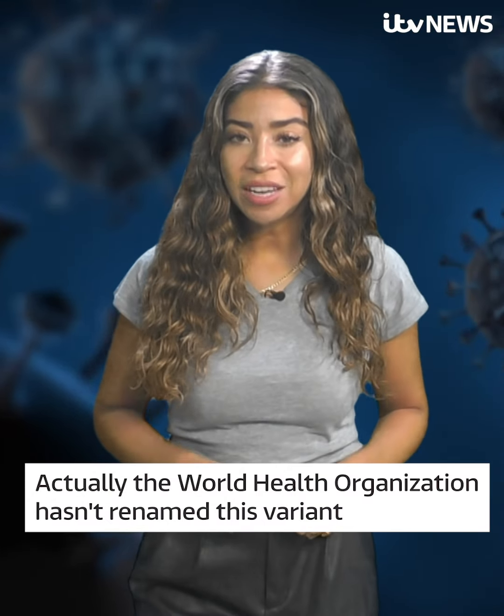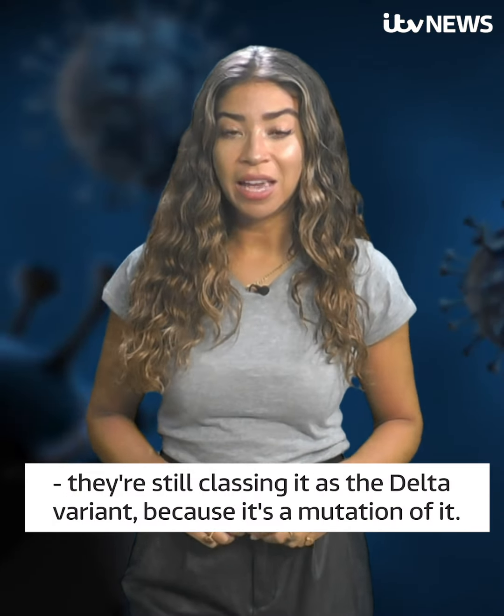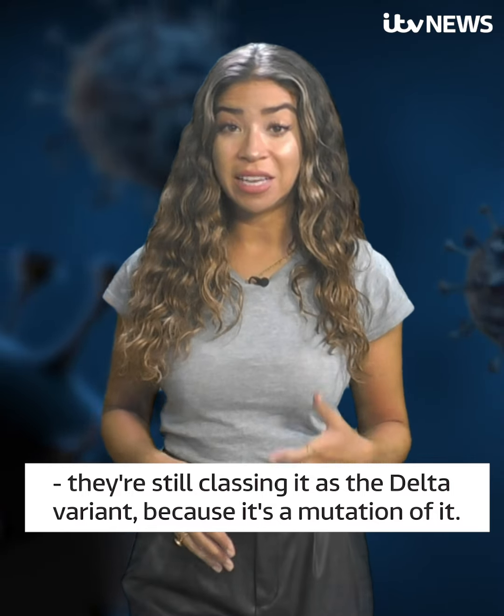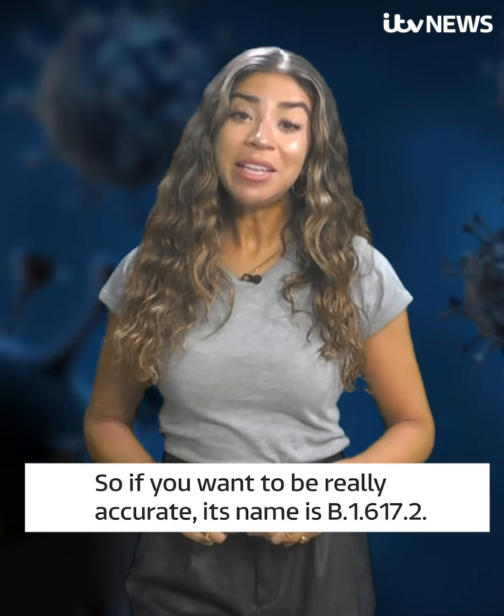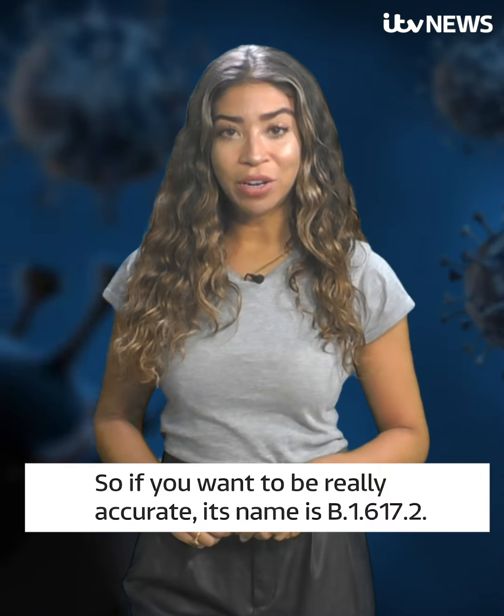The World Health Organisation hasn't renamed this variant. They're still classing it as the Delta variant because it's a mutation of it. So if you want to be really accurate, its name is B.1.617.2.